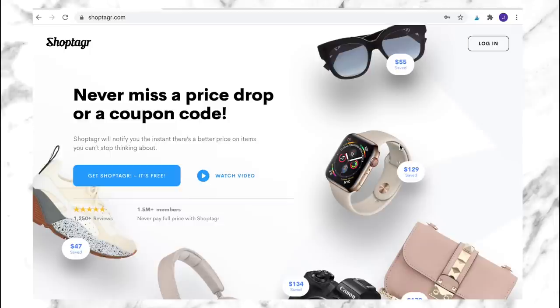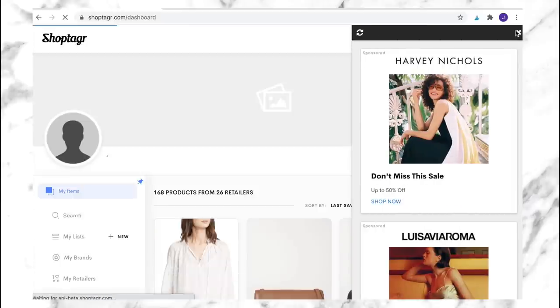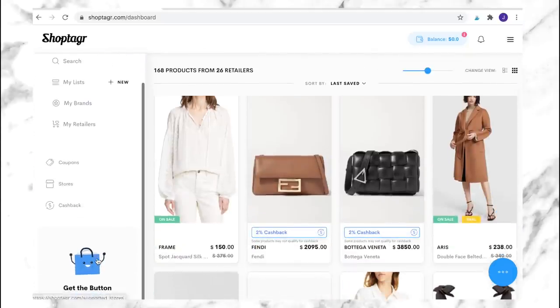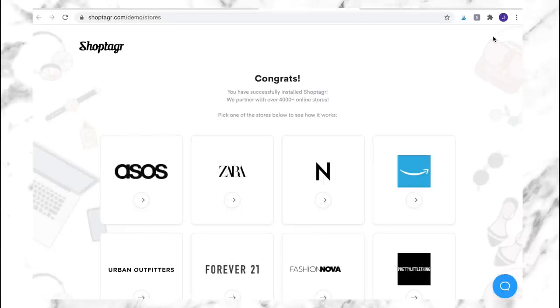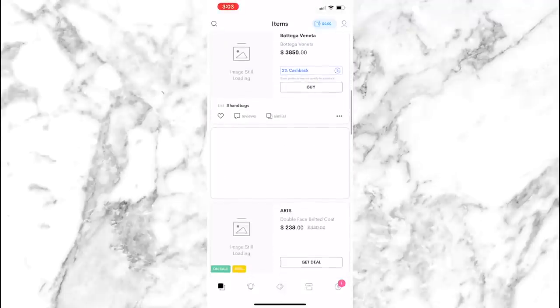I'm just on the ShopTagger website here and the first thing you'll want to do is sign up — just click 'Get ShopTagger.' It's free. I'm going to log into my account since I've been using this for quite a few years. To get the button, slide down the left-hand bar, click 'Get the Button,' and it will take you to another webpage where you can add it to your browser. You can also download the mobile app to save items while browsing on your phone.